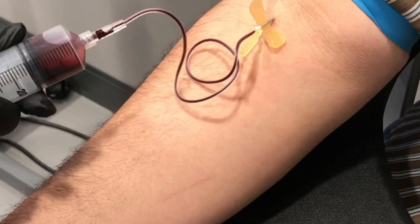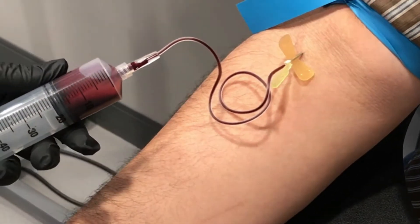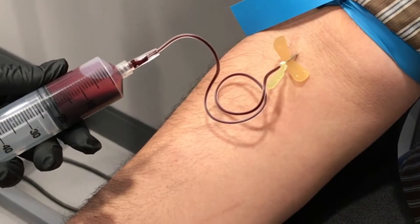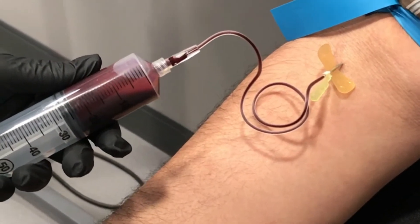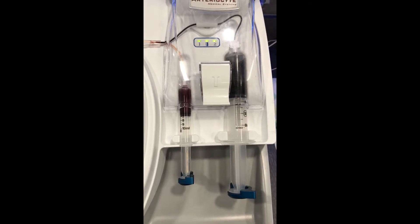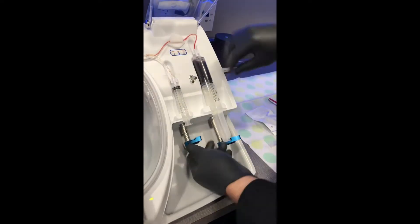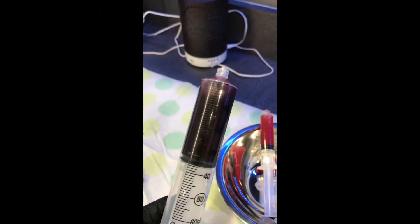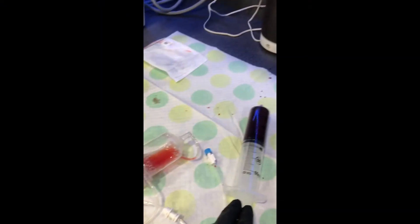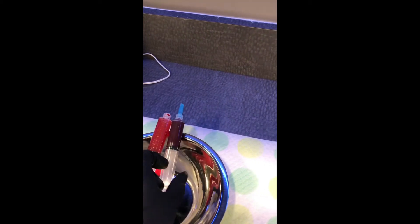It begins with a blood draw — we draw 60 cc's of your own blood. Platelets in your own blood release various growth factors that promote tissue production and assist in regeneration. In this entirely non-surgical treatment, we use your own blood's platelets to effectively stimulate hair growth. We use the Magellan platelet separator to customize the platelet-rich plasma, optimizing it for hair transfer and hair growth. We isolate platelet-rich plasma and platelet-poor plasma, each with different qualities and growth factors to stimulate hair growth.